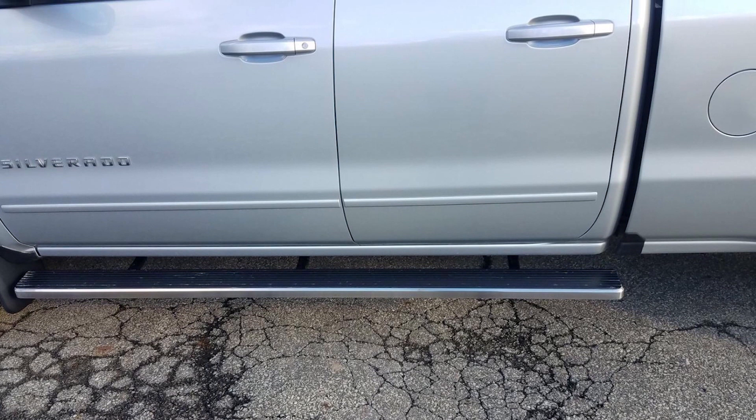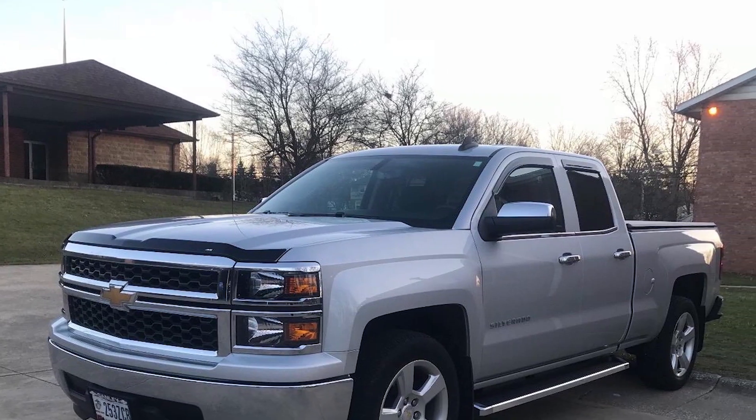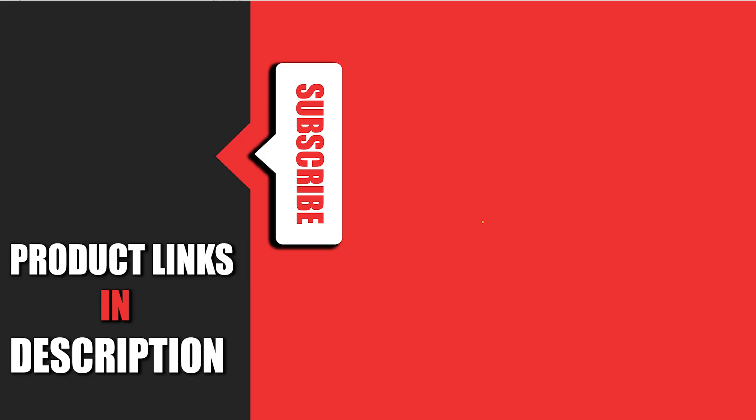That's a wrap on our top 10 side steps for Ram trucks and a few other popular models. Each of these products offers unique features and benefits, making it easier to find the perfect fit for your vehicle. If you enjoyed this video, be sure to like, subscribe, and hit the bell icon for more truck accessory reviews. Thanks for watching!